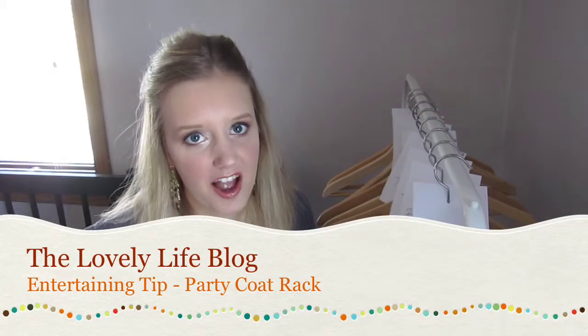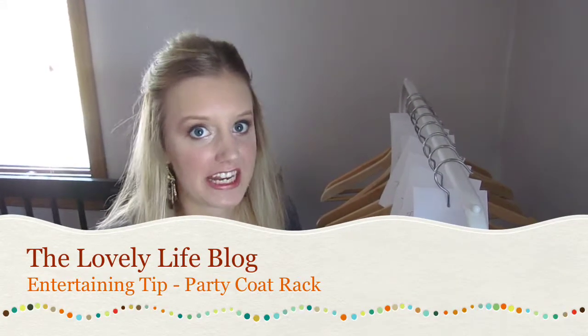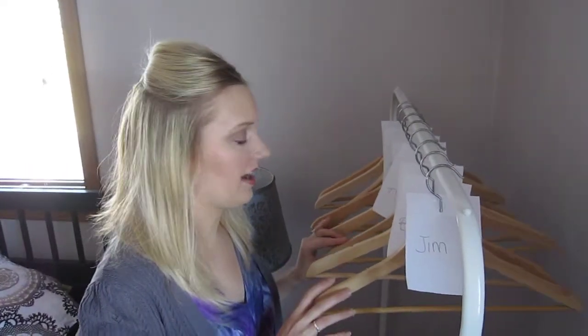Hi everyone, it's Katie with the Lovely Life Blog and today I'm back with another entertaining tip. This is something that I thought of one day when I had a party with a lot of people and I realized that just throwing everyone's coats on a bed in a spare bedroom isn't really the best system.